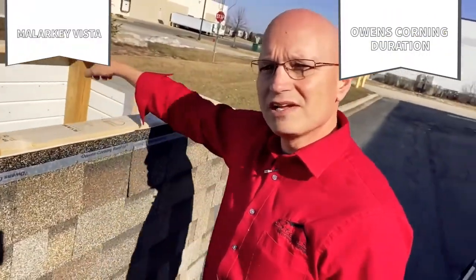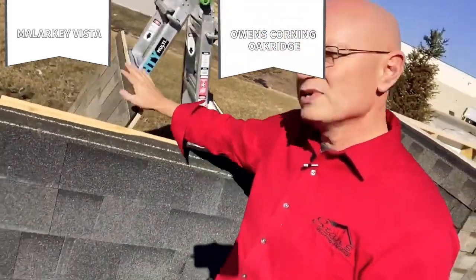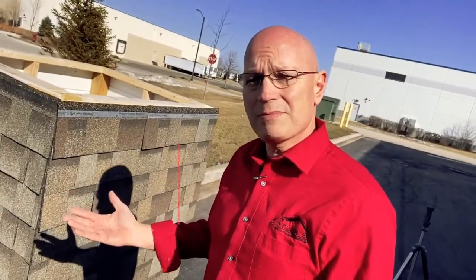So what we got is we got some Owens Corning Duration, got some Malarkey Vista on the other side there, and then over here we got some Owens Corning Oak Ridge, and we're gonna have some Malarkey Highlanders. So let's get to it and see what happens.